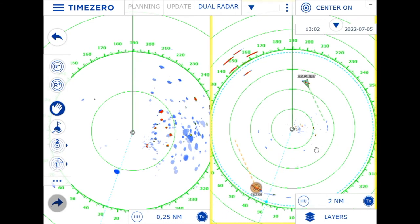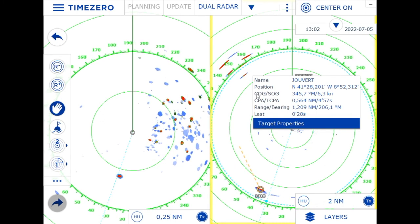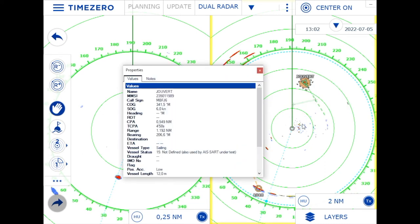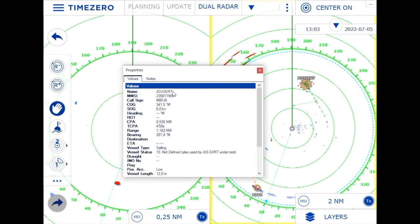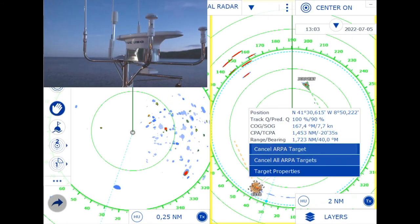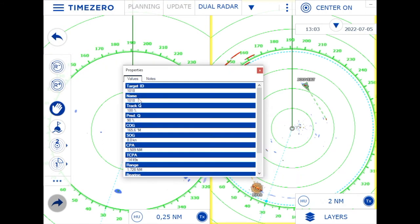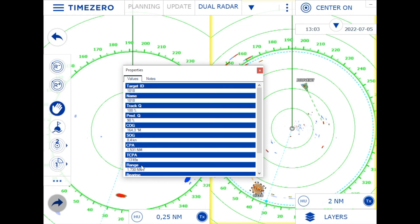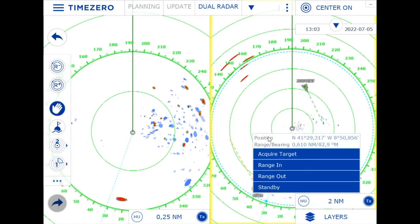Shortly thereafter another vessel appeared, this time with AIS. Clicking on it gives information like when we will meet it and how close we will get — it's a 12-meter sailing vessel with position data and more. With a good ARPA and heading sensor like a satellite compass you get similarly accurate information from ARPA. It only has a target ID rather than a name, but it gives a prediction and a track quality percentage so you know how trustworthy the information is — almost as good as AIS.